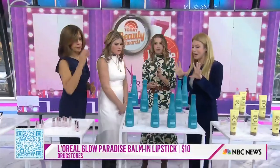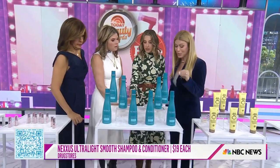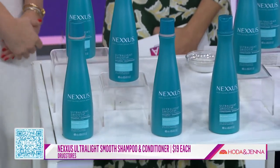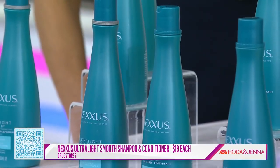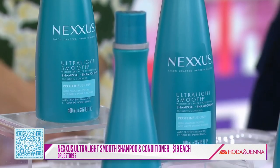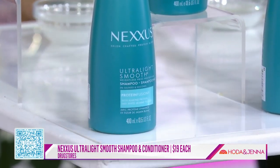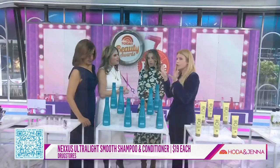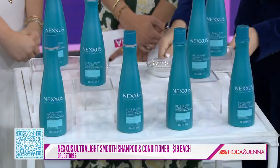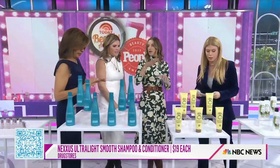This is the Nexxus Ultralight Smooth Shampoo and Conditioner at $19 each. It's sulfate-free, which is great for frizzy hair. A lot of products can feel heavy, but this one isn't — you can let your hair dry on its own and it acts like a barrier or force field against frizz. We love this, especially compared to much more expensive options.